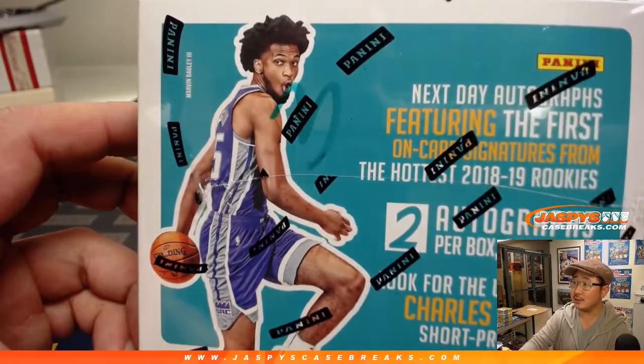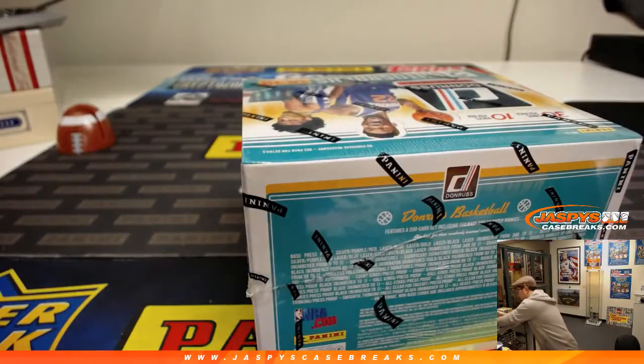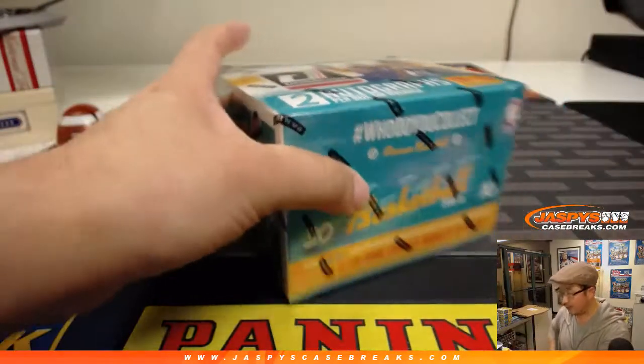Boom, there it is, right next to Marvin Bagley right there. Save those two for next time.